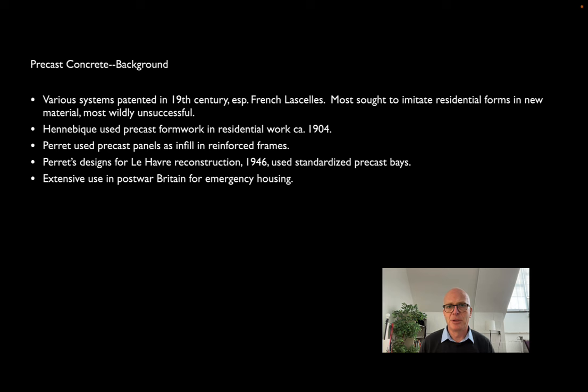Precast goes back to the 19th century. Artificial stone is actually just a sort of way of thinking of pre-casting concrete. There's a lot of activity, especially in France, about making building stones basically out of cementitious material. As we saw when we talked about concrete, a lot of these go into residential construction, often experimental, and often not particularly successful or economically viable.